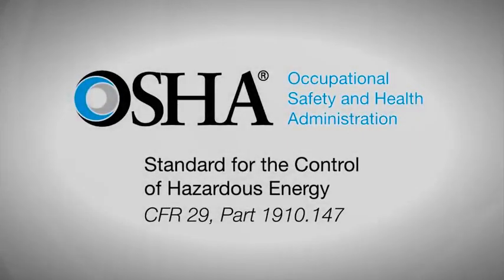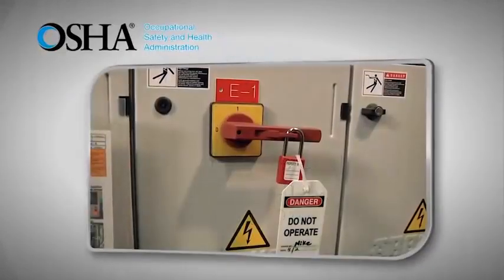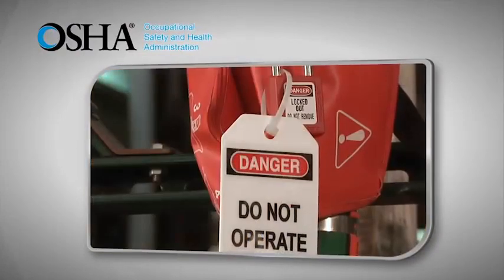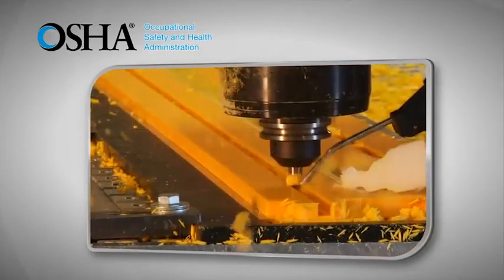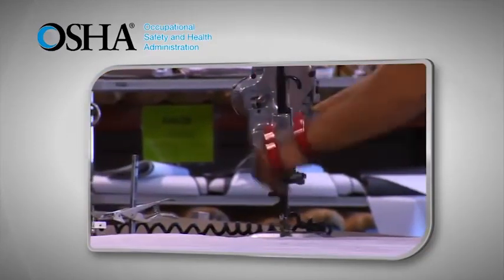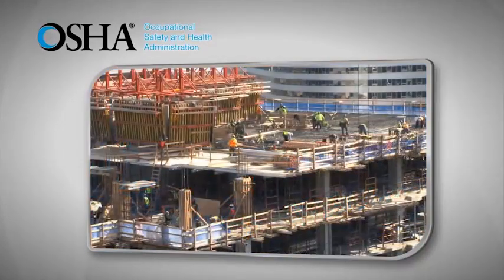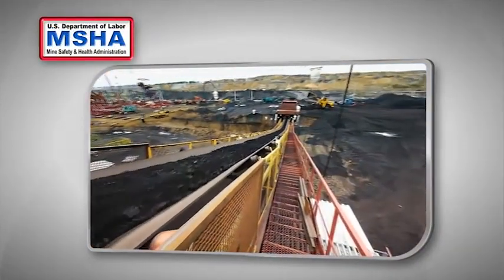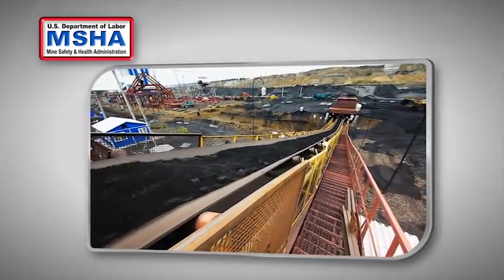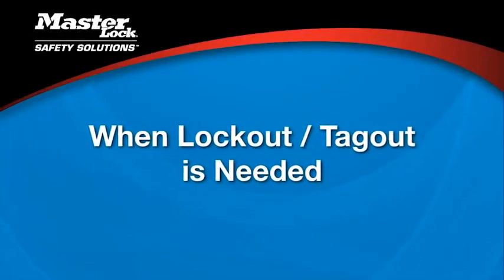The federal law that governs lockout tagout is an OSHA standard for the control of hazardous energy. The law spells out requirements to disable equipment and prevent release of stored hazardous energy during maintenance. The primary focus is on general industry, but the OSHA standard also applies to other work environments. OSHA has specific standards for marine terminals, longshoring, and the construction industry. In addition, other industry-specific safety organizations exist, such as MSHA, the Mine Safety and Health Administration.